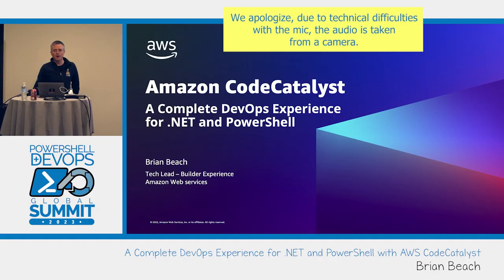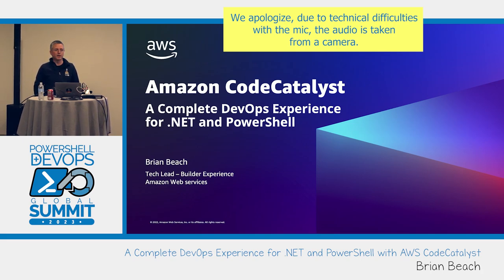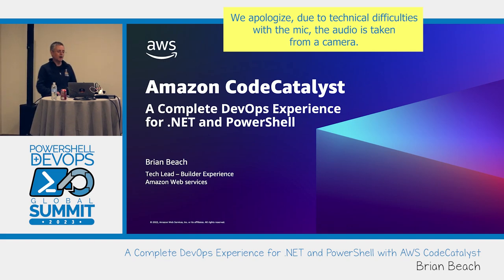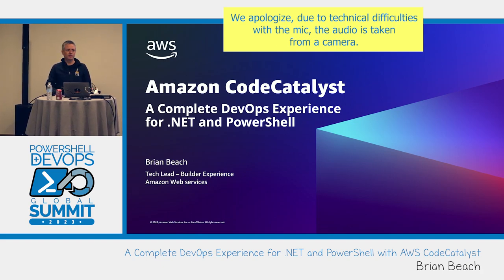Hi everyone, my name is Brian Beach and I'm going to spend some time today talking about a new AWS service called Code Catalyst. I'll do that through the lens of .NET and mix in a little bit of PowerShell. This was originally announced back in November at re:Invent, our big conference, and it went GA last Wednesday — just a week and a day ago. This is brand new cutting-edge stuff.